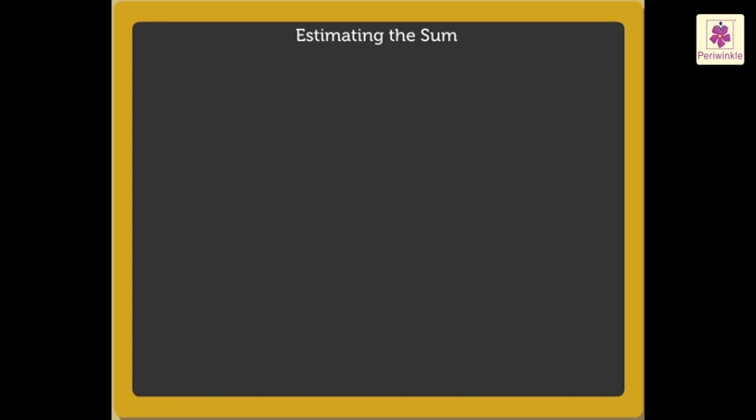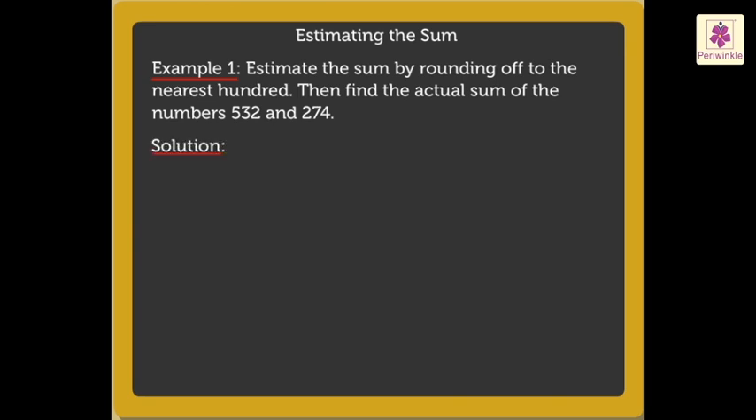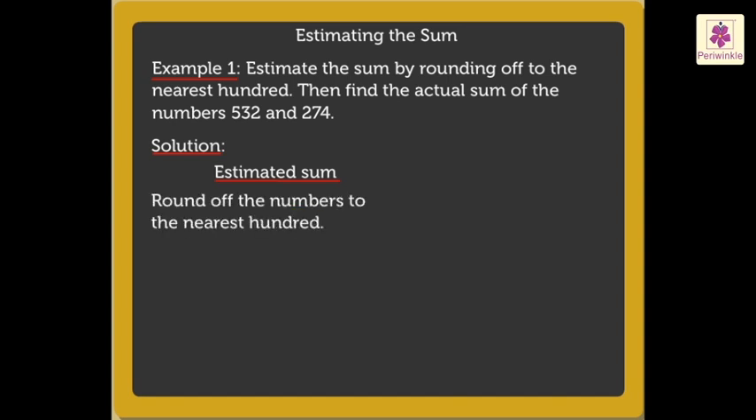Let's begin. Let us estimate the sum by rounding off to the nearest hundred and also find the actual sum of the given numbers. Here, to estimate the sum, firstly, we round off the numbers to the nearest hundred.